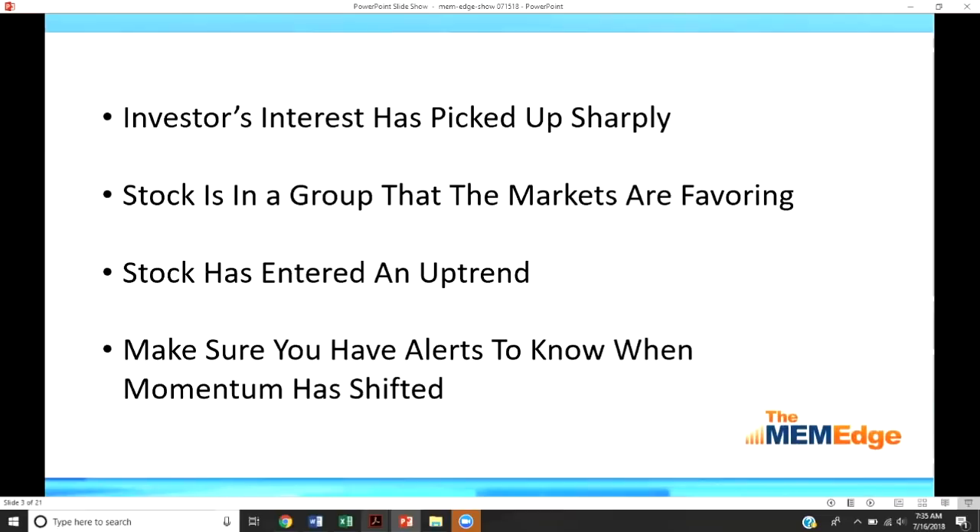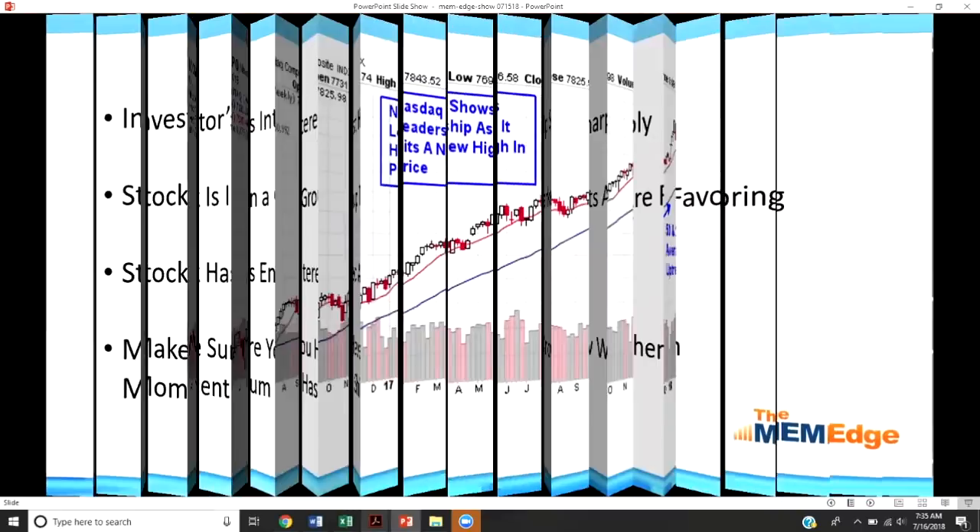You want to see that the stock has entered what I call an uptrend — trading above its key simple moving averages with those averages trending upward. That can be one very clear-cut signal that your stock has entered an uptrend. And as stated, you do want to have alerts so that you know when that upward momentum has shifted — that's a critical key component of your trading.